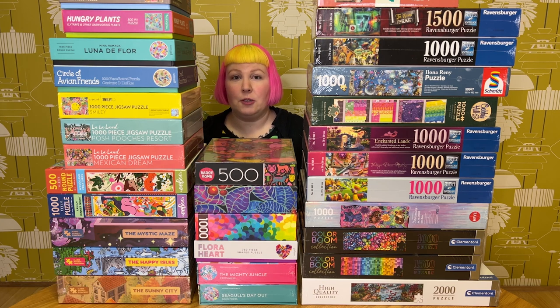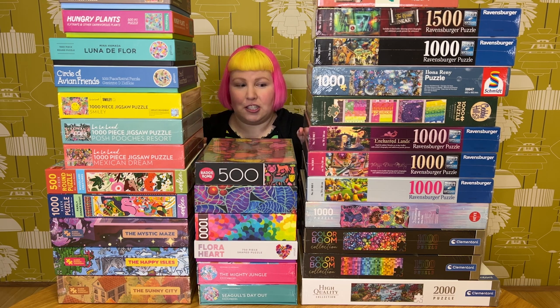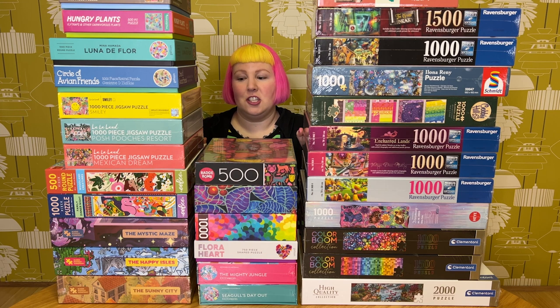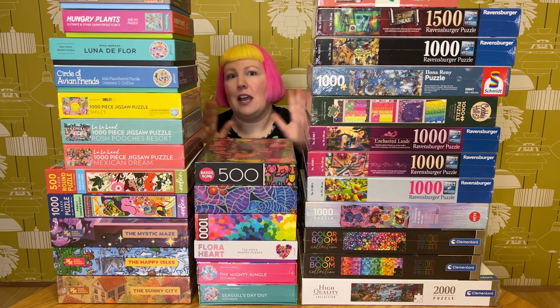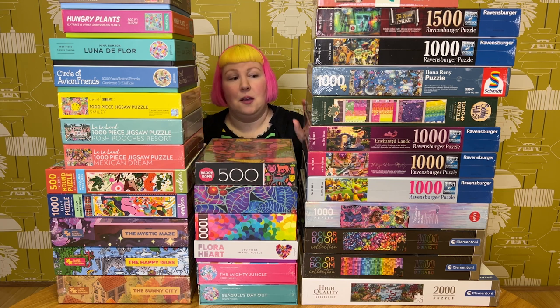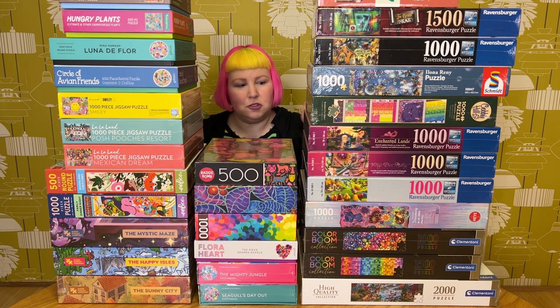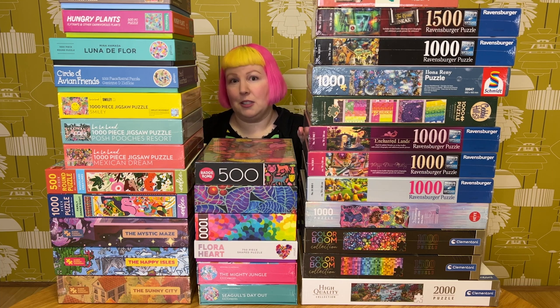In today's video, I'm going to be sharing with you all the puzzles I received for the month of September and there is a lot. I'm pretty sure there's just as many as last month. But I can tell you there are a lot of really fun, colourful, beautiful designs here. Lots of different brands, including some new brands to me, and lots of different art styles. I'll be listing them all in the description box below, so if you're curious about any, you can go check them out there.